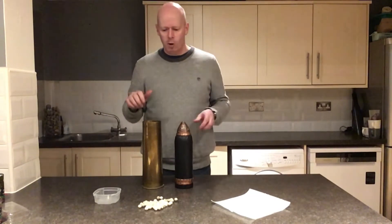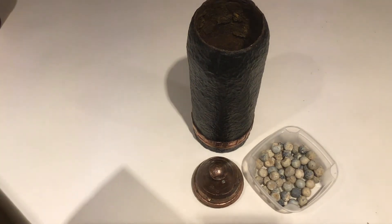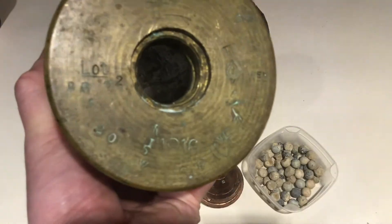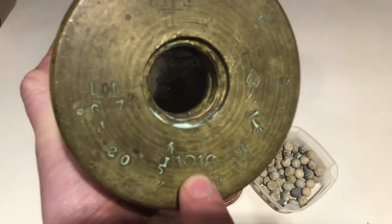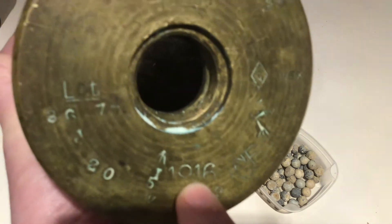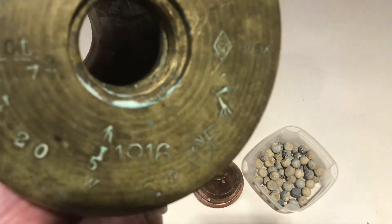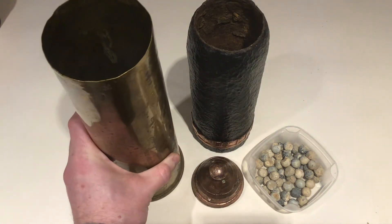Now let's have a slightly closer look at these things. If I rotate the shell case round, you might be able to make out that it's actually got the year on it - this is 1916, two years into the Great War. This is a British shell. It's definitely been fired because it's missing its firing pin. So this would have been fired at the Germans, possibly at the famous Battle of the Somme in 1916.